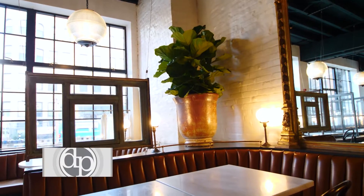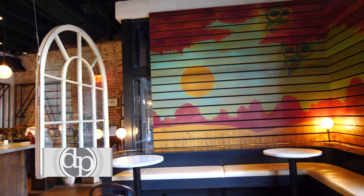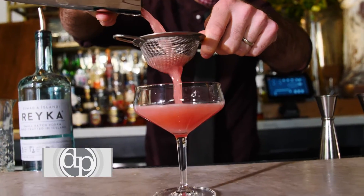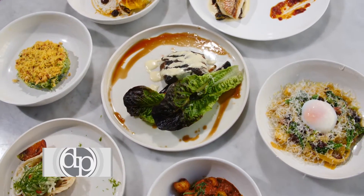Everything about Pammie's is both romantic, but also fun and hip — a place where you feel like you could come and just grab a drink, or you could have a full three-course meal.